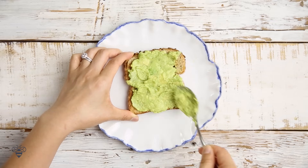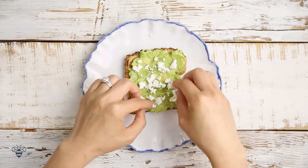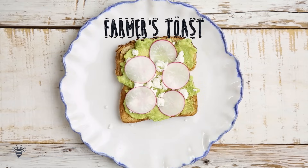Next up, we have some mashed avocados, sprinkle a little bit of goat cheese, sliced radish, and this is the Farmer's Toast.